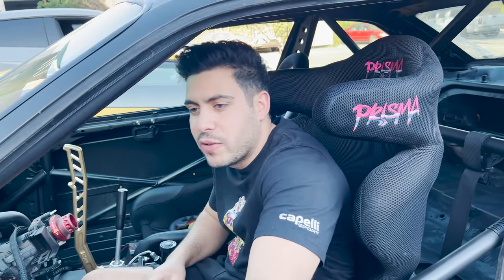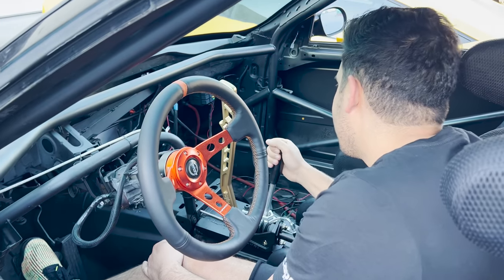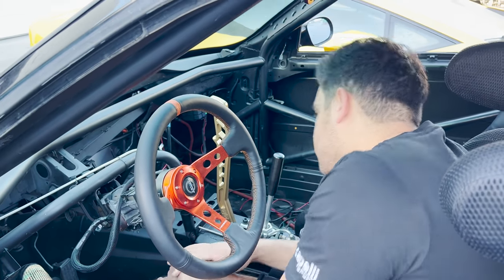I'm gonna take it for a spin — Sam's drift car. First things first, you gotta figure out how it starts. I can't wait to wrap it up.